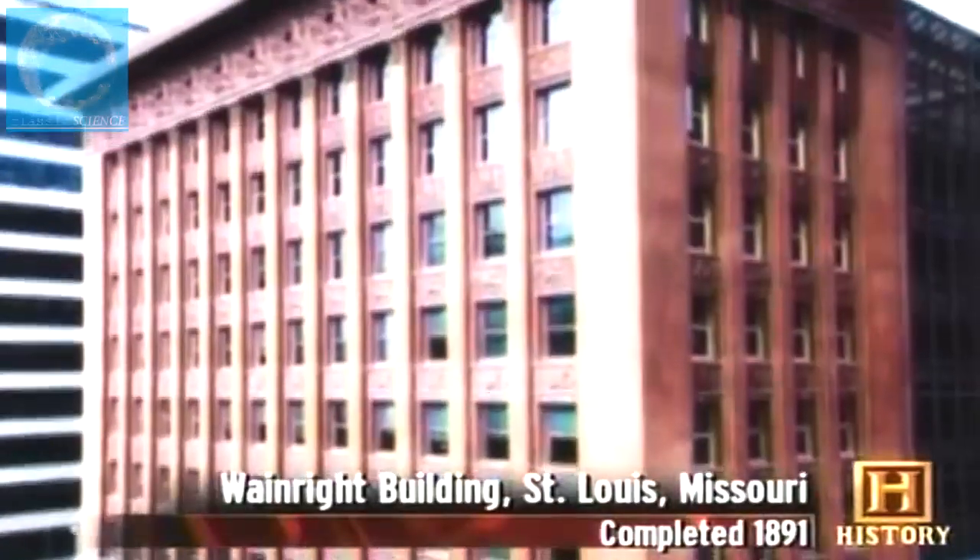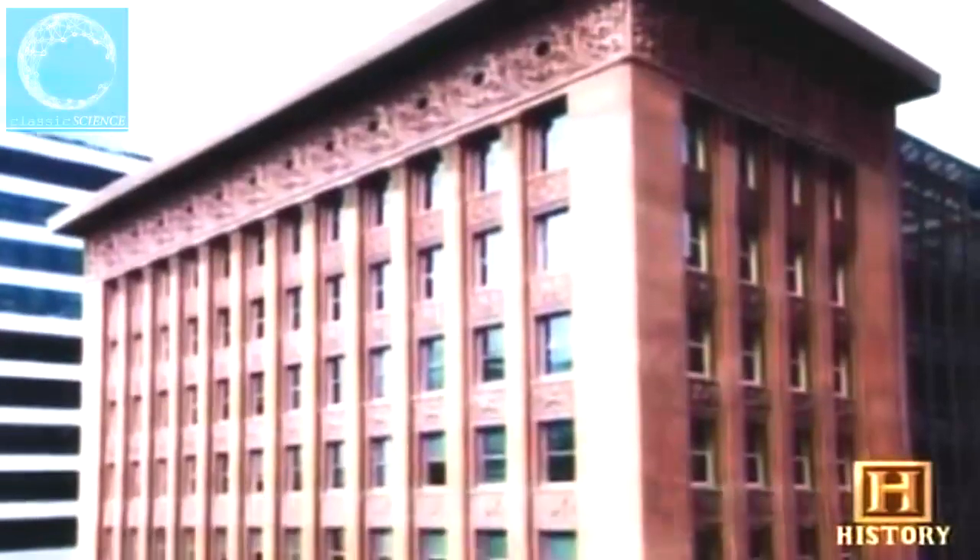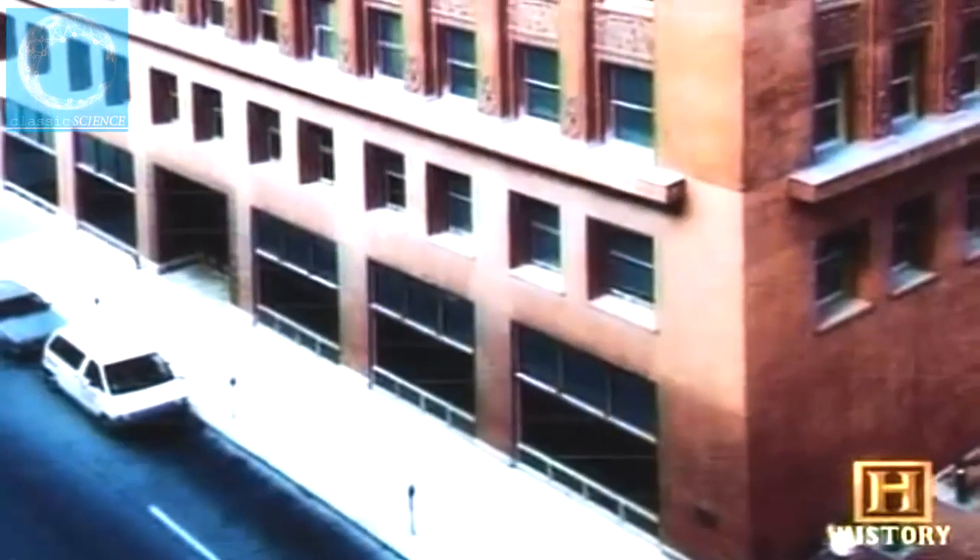Sullivan said the skyscraper — or the tall office building as he called it — should be tall, every inch of it tall; it should be a proud and soaring thing. He expressed these opinions in his Wainwright Building. Sullivan had the idea to treat a building like a classical column with a base, a tall shaft, and a capital. So early skyscrapers have a base of three or four stories, a very tall shaft, and then usually a cornice, a slightly setback top floor, or a big ornate roof.